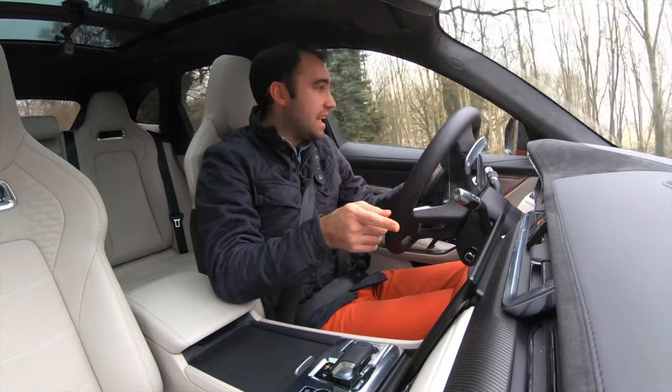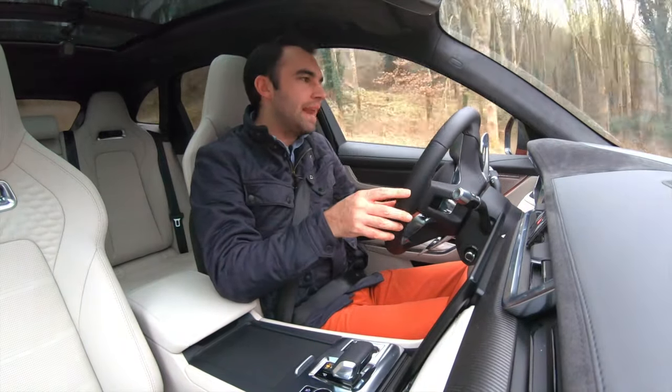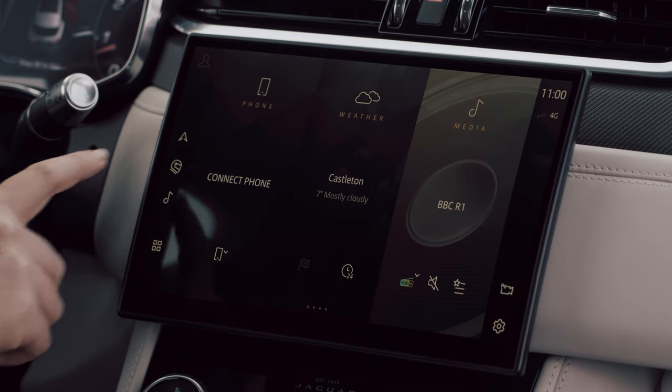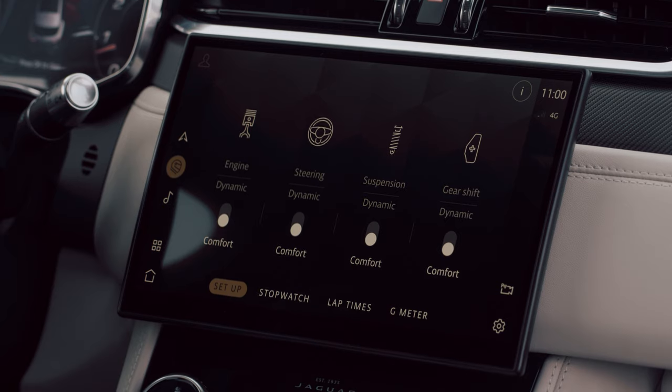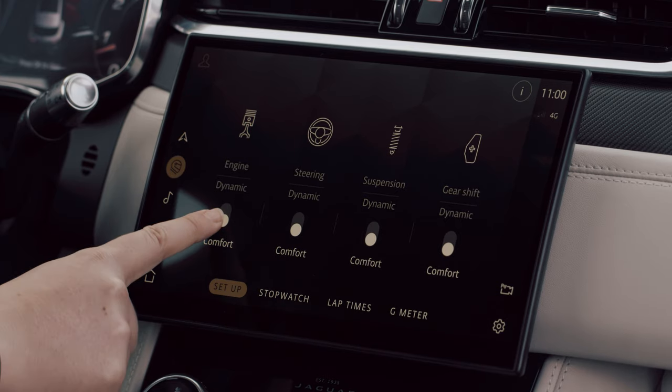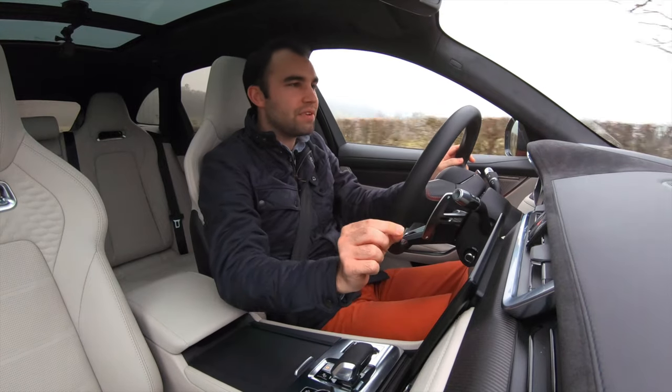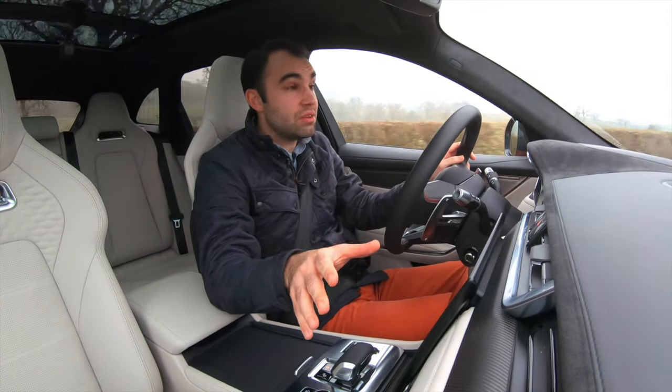All F-Paces get this new Pivi Pro system — it's Jaguar Land Rover's flagship infotainment system and it's an enormous improvement. You've got this lovely big screen, it's sort of stuck on the dash but it doesn't look odd at all. Nice curved screen, lovely crisp and clear, and a lot easier to use than before.